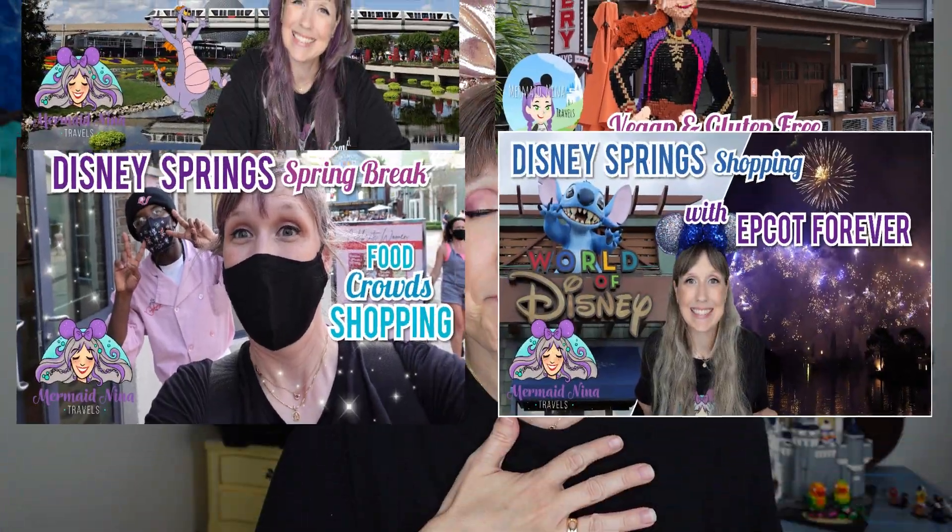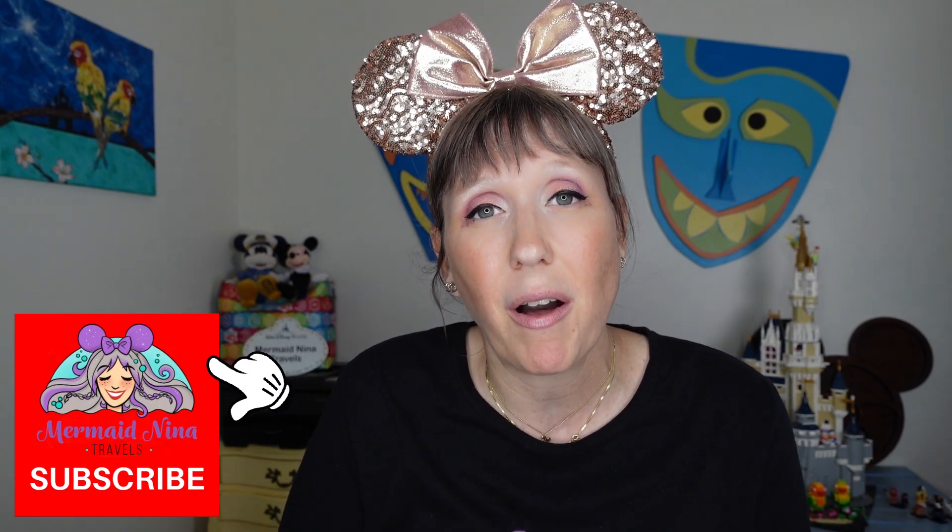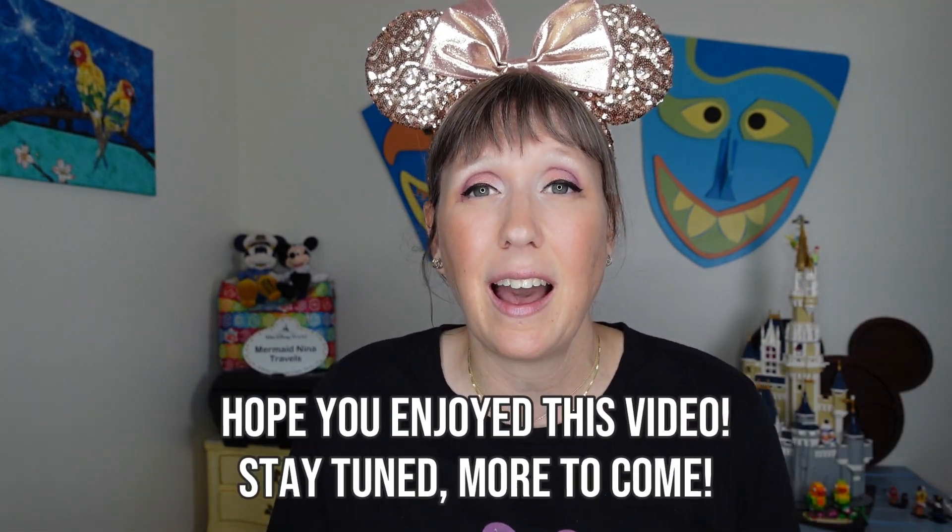Disney Springs often has live entertainment — singers, dancers, and performers out and about. During the holidays they have Christmas trees and a train that goes around. If you love shopping, eating, and want something outside the theme parks that doesn't cost money, absolutely check it out. Let me know in the comments what your favorite restaurant or shop is — it helps everyone out. Please subscribe, like, share, and thanks for watching. Mahalo!